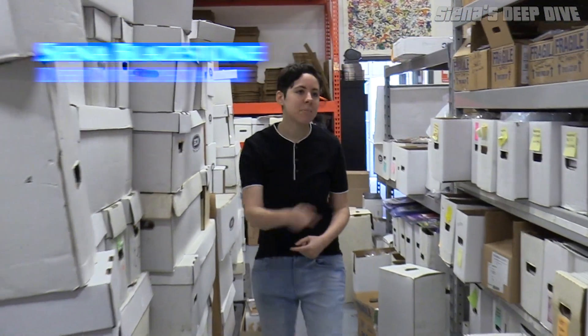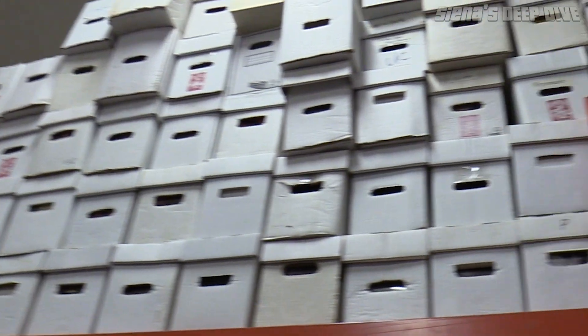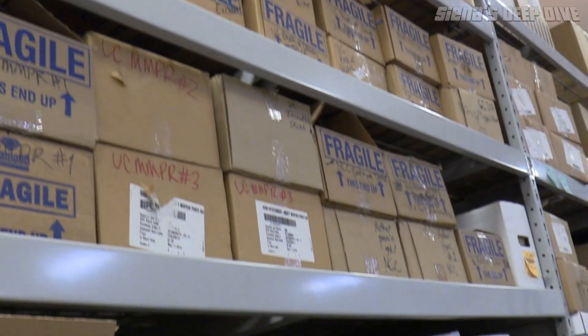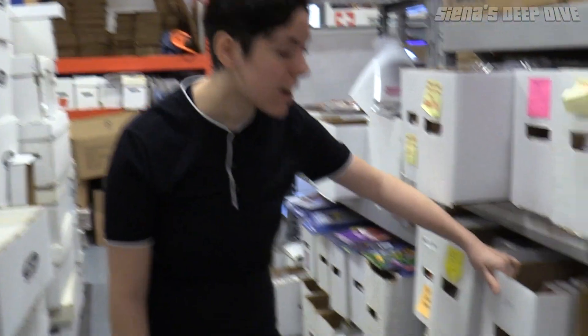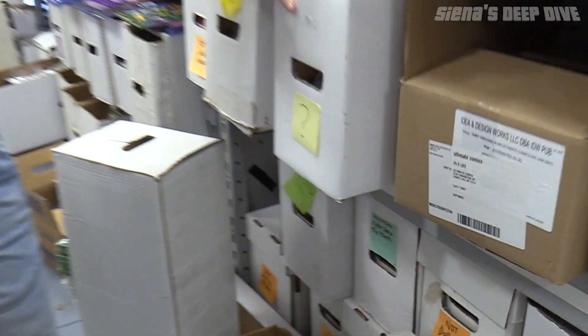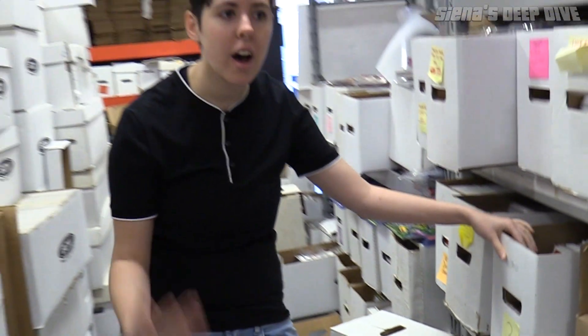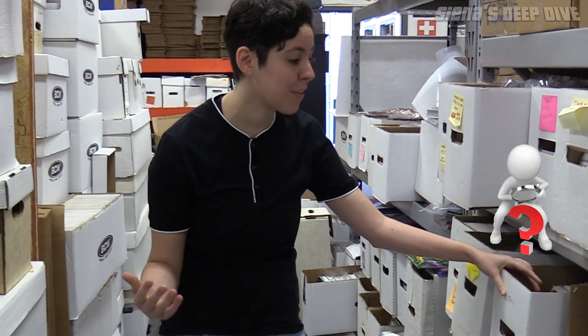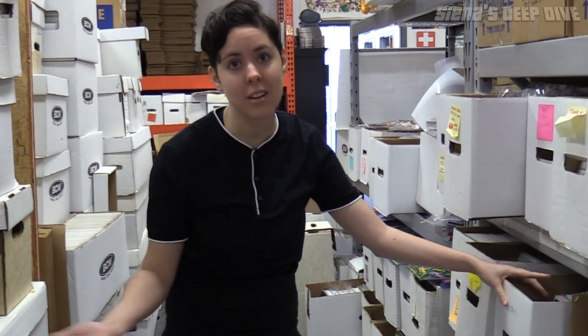Welcome to Sienna's Deep Dive! We're gonna see what we can find here at the Ultimate Comics Super Secret Warehouse. I found this box labeled with a question mark, which usually means that someone was starting on doing something with it and then lost track of it here, so there could be some cool stuff in here — or it could be a dud. Let's go find out!